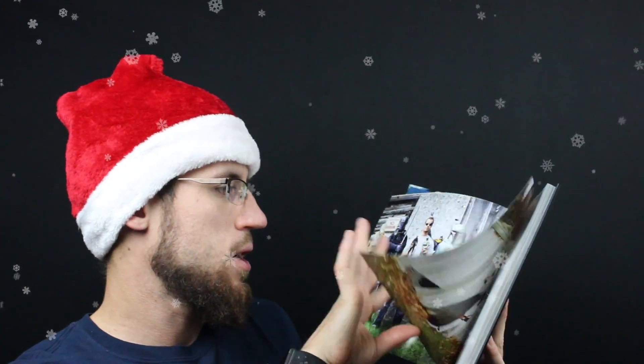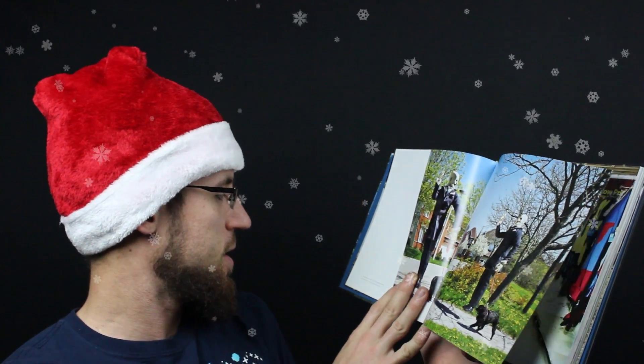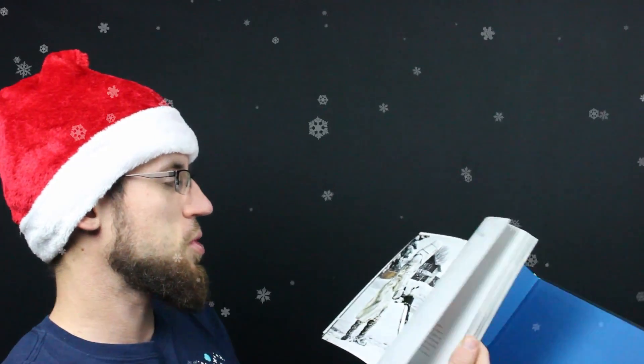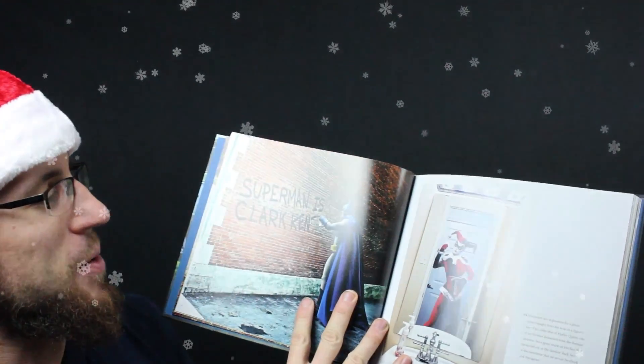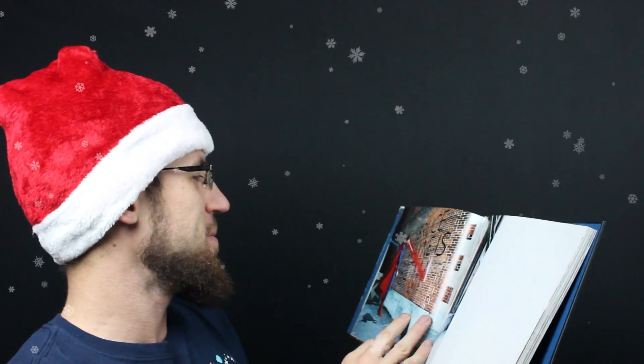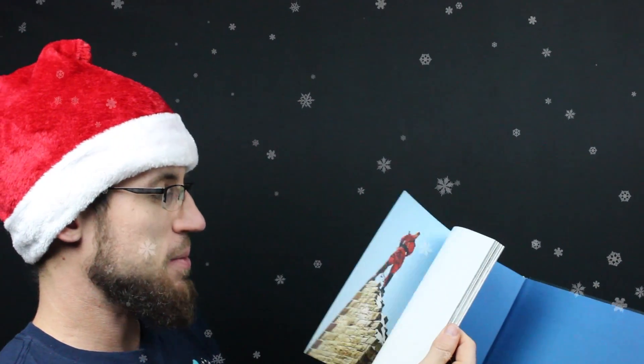It looks like this guy actually stages them and then takes photos. So this photo is taken with all three guys jumping at the same time. There are vampires, someone dressed up as Joker, Stormtroopers cleaning off a truck, Stormtroopers snowblowing, Batman revealing Superman's secret identity, Harley Quinn taking a selfie, Superman returning the favor, the Joker posing — just all sorts of really cool combinations of popular fiction combined with real life. That is a really cool book.